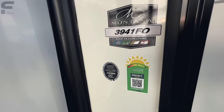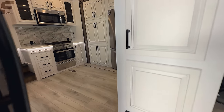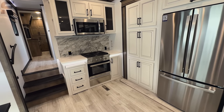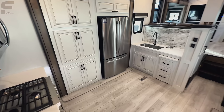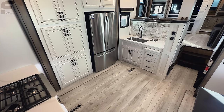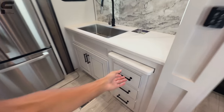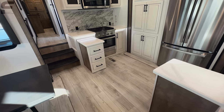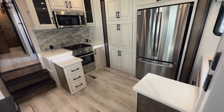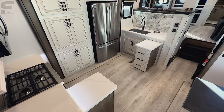So again, this is the Montana 3941 FO. It came out in 2023, but not many dealers had it in stock. We're going to go to the left first because look at this kitchen — this has the most floor space I have ever seen in a kitchen because they got rid of the island and decided to give you something more unique. Instead of an island, you have pull out countertops on each side. We've seen this in the Montana 3231 CK as well. This is such an impressive kitchen — very different, especially in a front living fifth wheel.